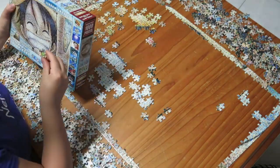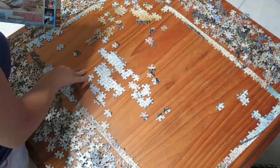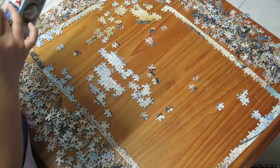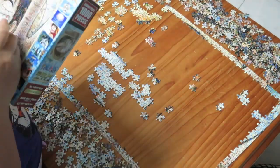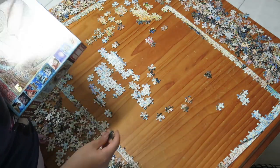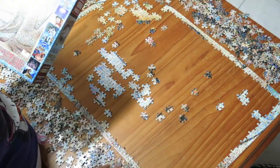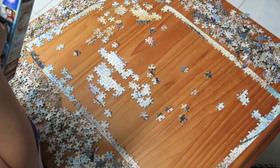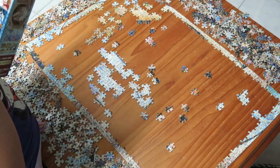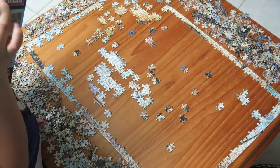Overall the hardest part was probably Luffy's hair, because most of it was formed using screenshots from the Thriller Bark arc, and that was challenging to say the least — really, really hard to spot those pieces and work out exactly where each one sits in the hair. It was just straining on the eyes.